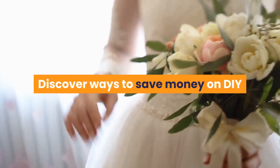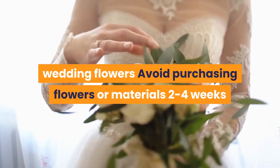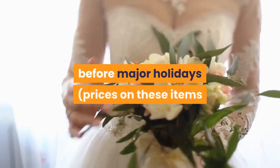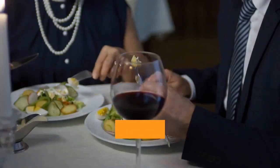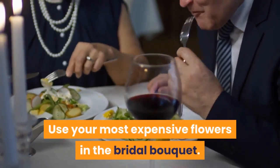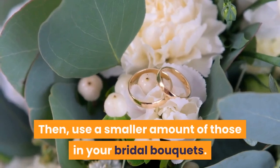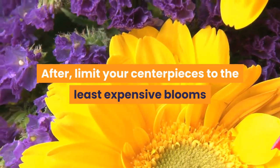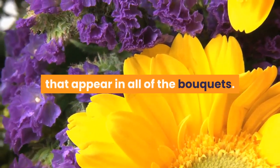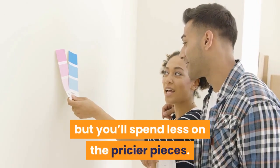Discover ways to save money on DIY wedding flowers. Avoid purchasing flowers or materials two to four weeks before major holidays, as prices are usually marked higher during this time. Use your most expensive flowers in the bridal bouquet, then use a smaller amount of those in your bridesmaids' bouquets. After that, limit your centerpieces to the least expensive blooms that appear in all of the bouquets. Everything will still look great together but you'll spend less on the pricier pieces.